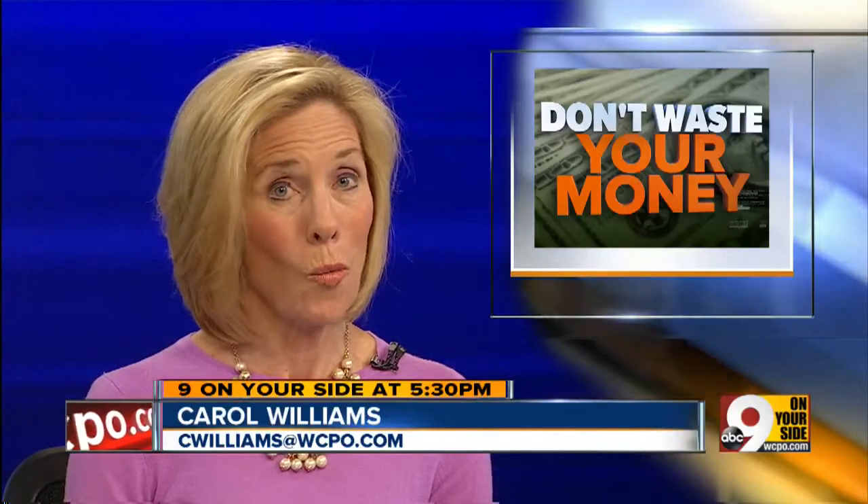Are you getting catalogs in the mail you don't want? We'll show you a free new way to stop them. Plus, why you need to be extra careful buying a used car these days. Consumer reporter John Matterese is here so you don't waste your money.